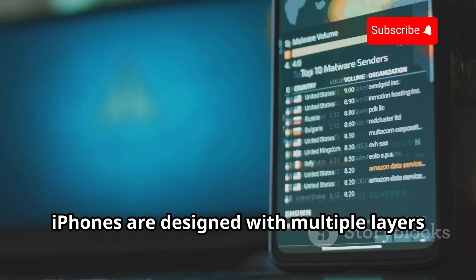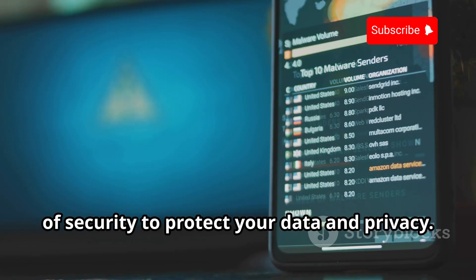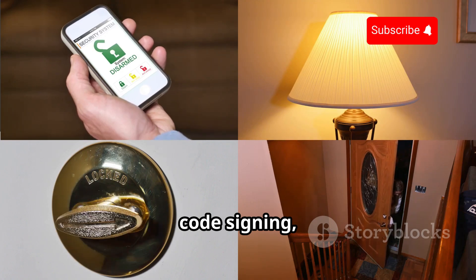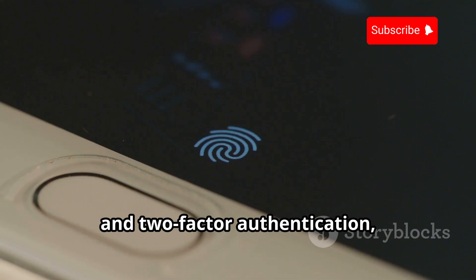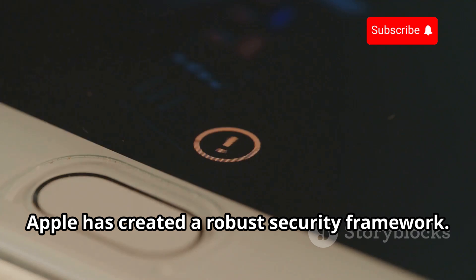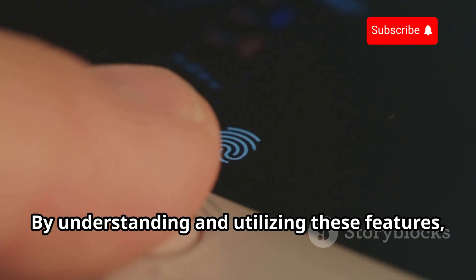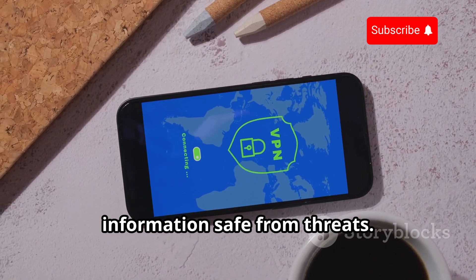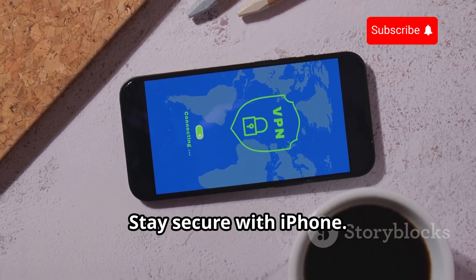In conclusion, iPhones are designed with multiple layers of security to protect your data and privacy. From the secure iOS operating system to code signing, encryption, and two-factor authentication, Apple has created a robust security framework. By understanding and utilizing these features, you can keep your iPhone and personal information safe from threats. Stay secure with iPhone.